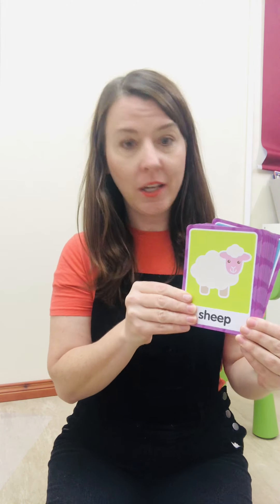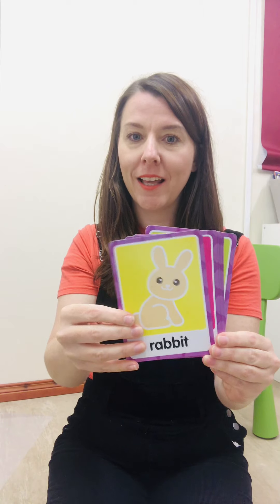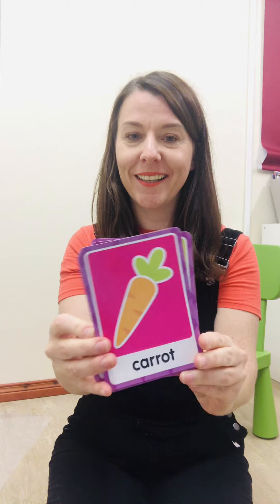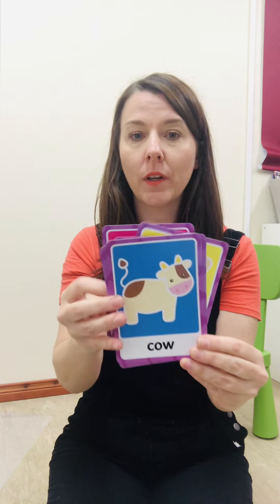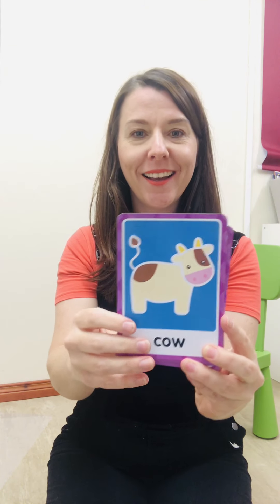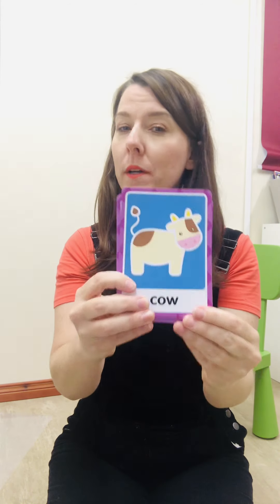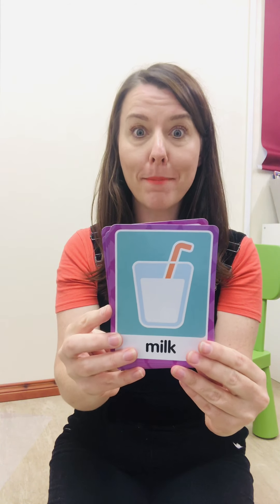Here are some key words that we learned yesterday. Sheep. Rabbit. What do rabbits like to eat? Rabbits like to eat carrots. Well done. Carrot is a vegetable. Who is this? That's right, it's a cow. And what is special about cows? Yes, cows are special because they give us milk.